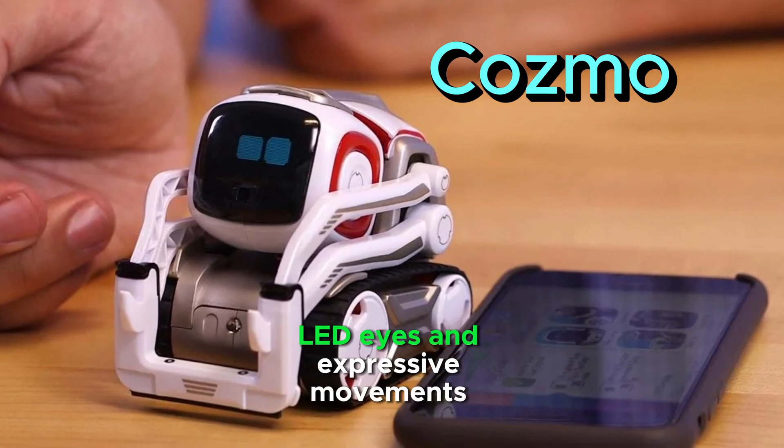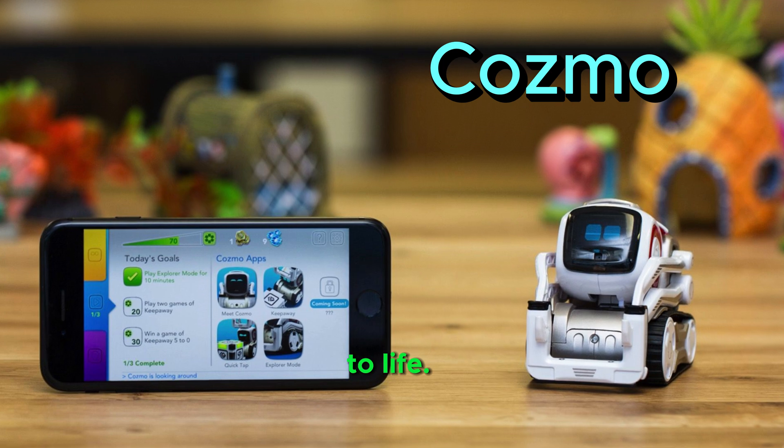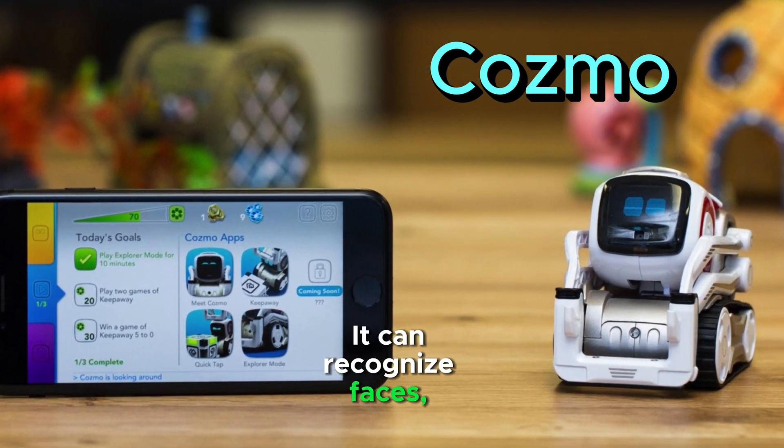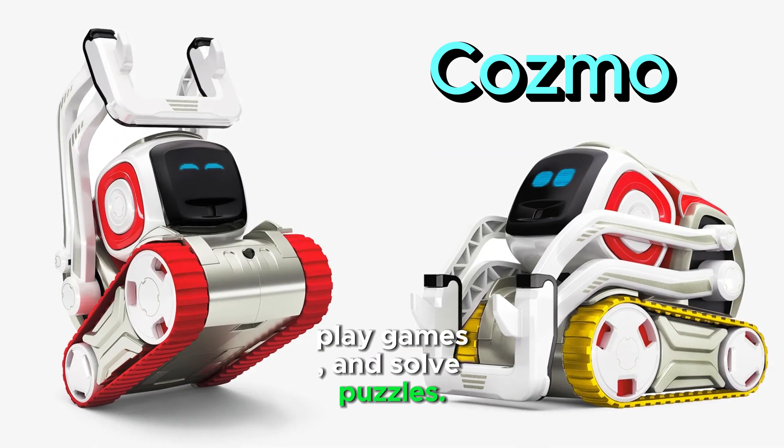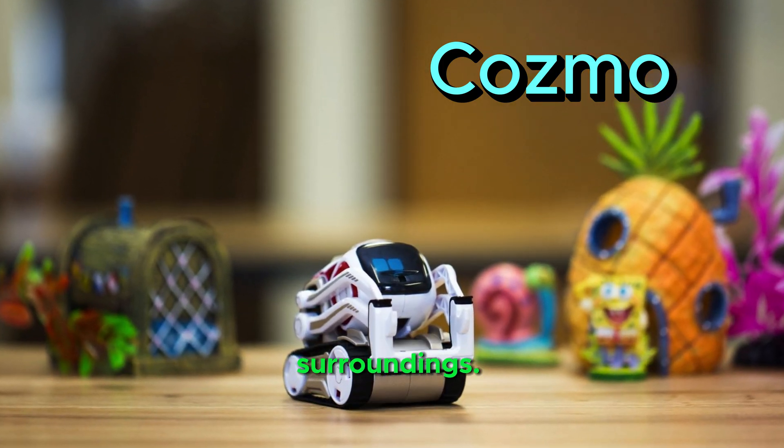Cosmo is equipped with expressive LED eyes and expressive movements that bring its character to life. It can recognize faces, play games, and solve puzzles. Cosmo is powered by advanced AI, allowing it to learn and adapt to its surroundings.